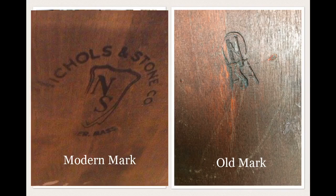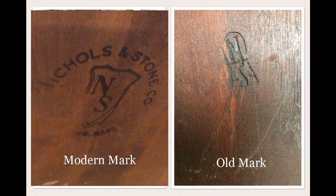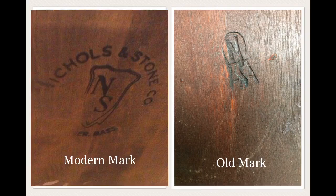If the logo underneath features an 'NS' surrounded by a shield, it's probably from the later half of the 20th century — 1950 to 2008. If the logo is an 'N' over an 'S,' kind of stacked on top of each other and surrounded by marks resembling a chair, then it's probably circa 1930 to 1950.